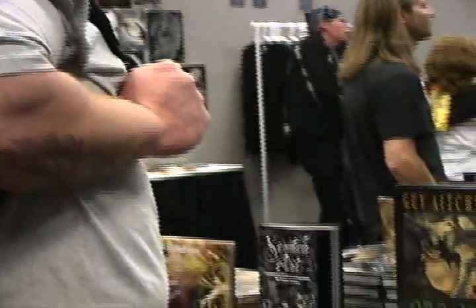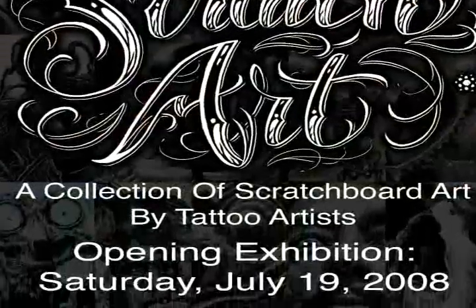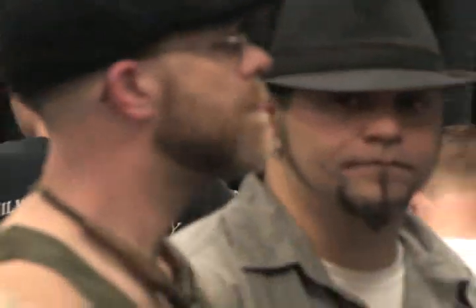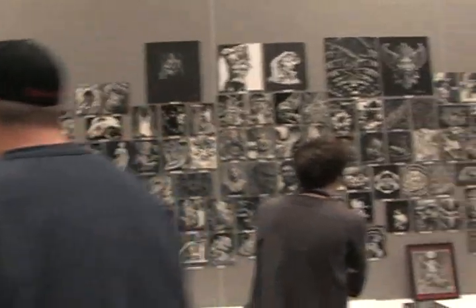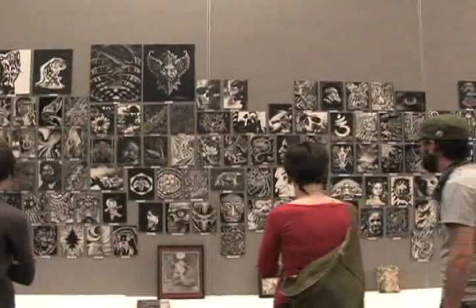Soon would come the task of preparing for the second and final Scratch Art exhibition to be held at the Canvas LA Gallery on July 19th. For the time being though, we were happy to wind down and enjoy the rest of the opening party with our friends and clients.